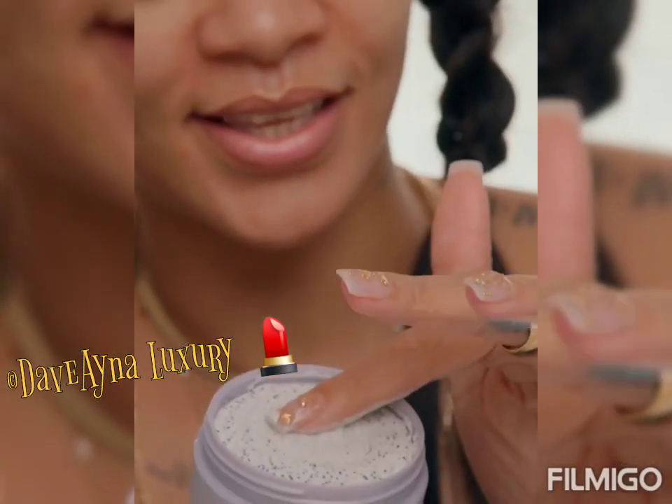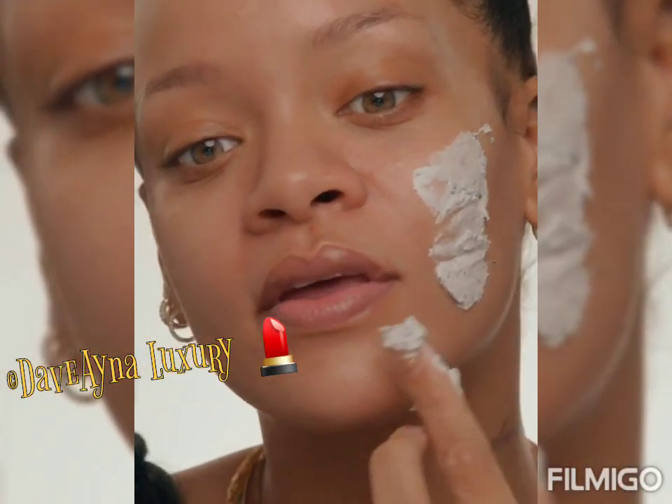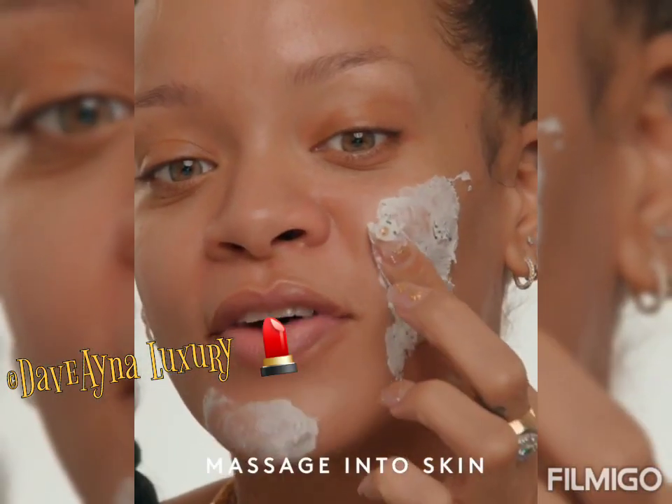Ooh, look how bouncy. This mask can be applied on wet or dry skin. Wipe it — here's the fun part.